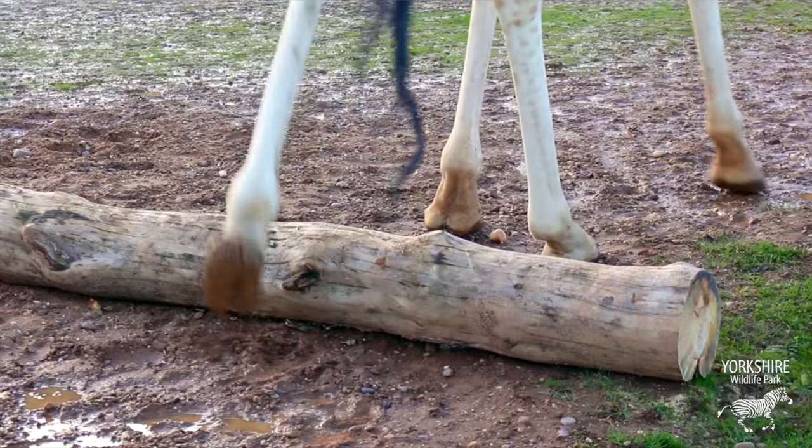We did an assessment of him in gait but also had a good feel of his left forelimb. It appeared that he had an awful lot of muscle tension in the left shoulder and base of the neck, predominantly in the biceps and supraspinatus area.